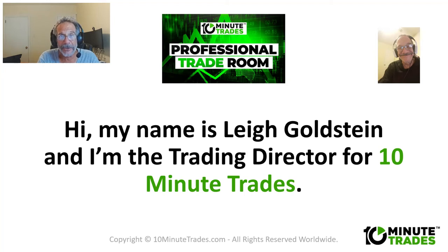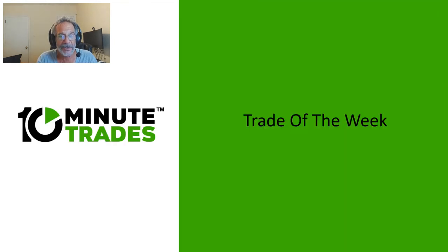Lee Goldstein here, Trading Director of 10 Minute Trades. I want to welcome you to this week's Trade of the Week. I always love these videos — they're always interesting. I try to make them educational.